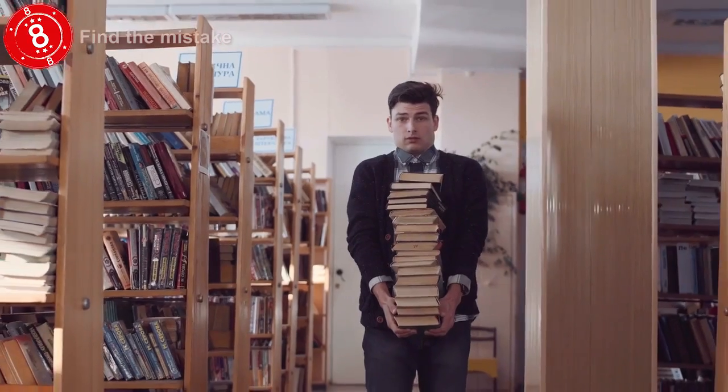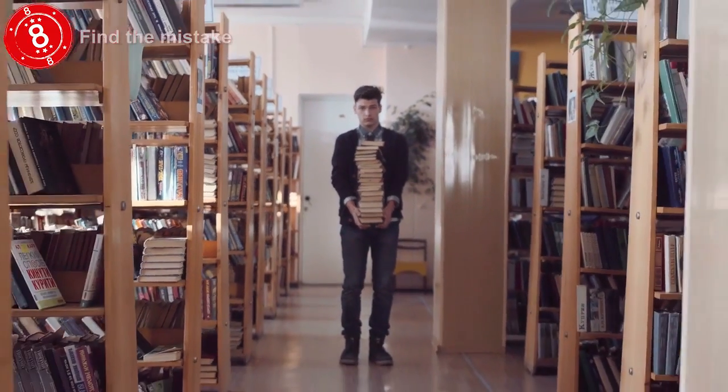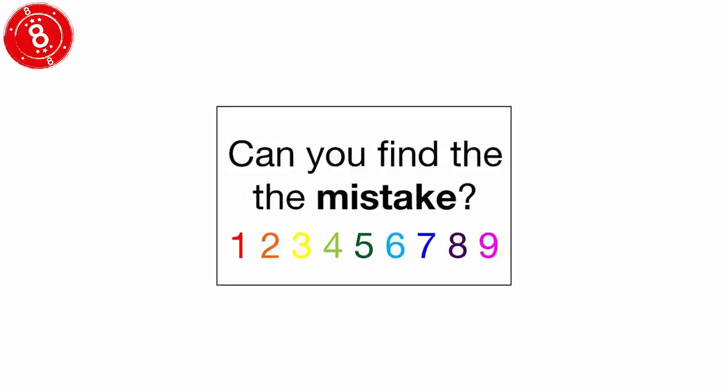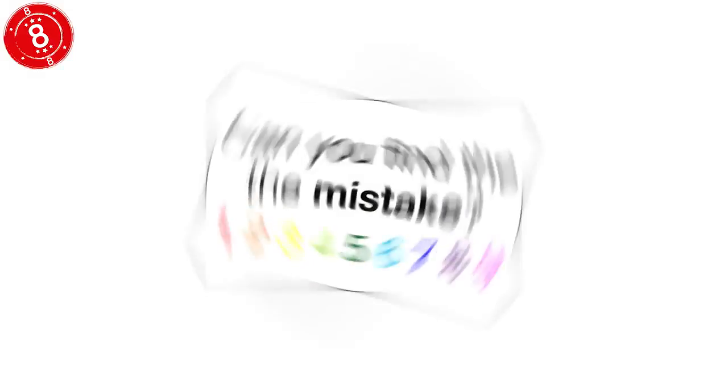Number 8: Find the Mistake. Sometimes the beauty of a puzzle is in its simplicity. The problem with that is when you do find the answer, or someone has to point it out to you, then you feel double extra stupid with fries and a shake. Try this one out — we'll give you a few seconds to look at it. Any guesses? Okay, let us help you.